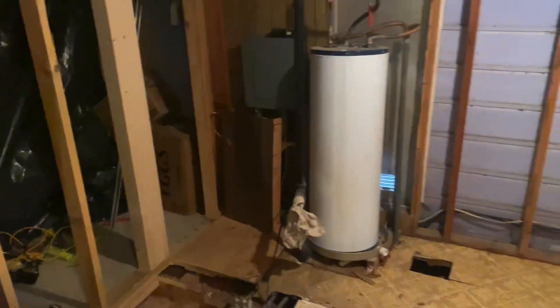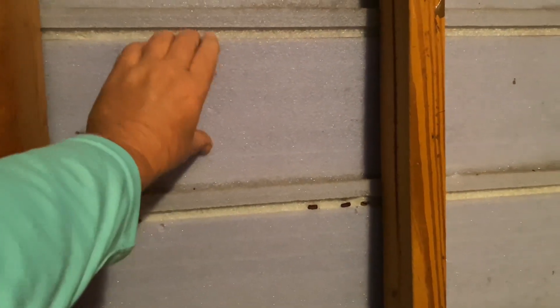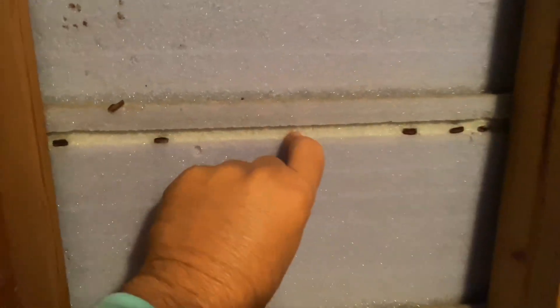It looks like a whole different room right now. This is lunchtime on Friday, and right now you can pretty much see that's the outside of the house — that's the siding on the outside of the house. I did not know that my siding had built-in insulation on it. That's good to know, that's awesome.